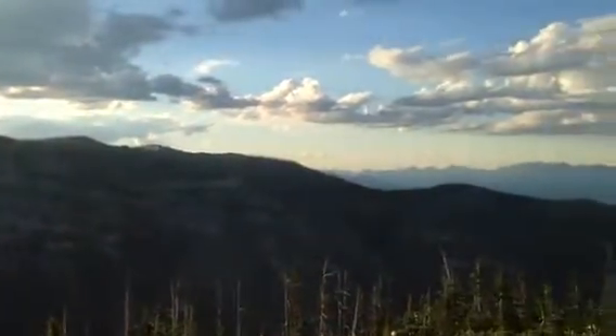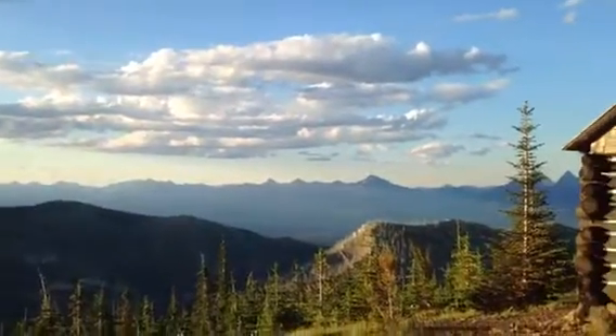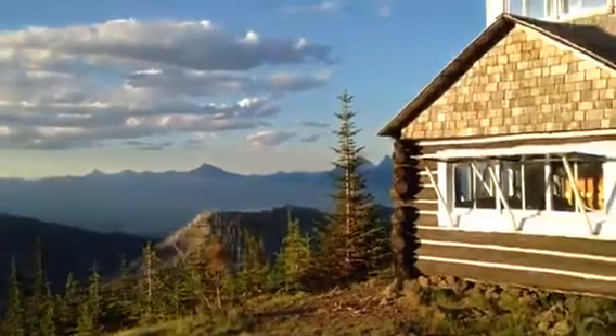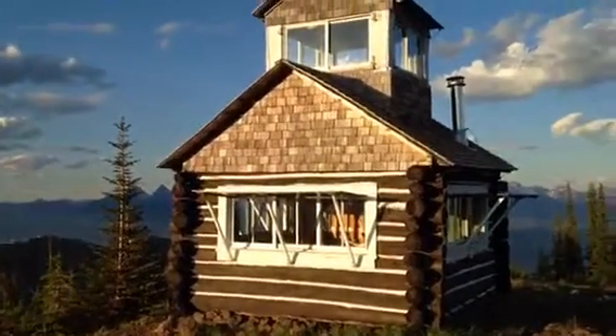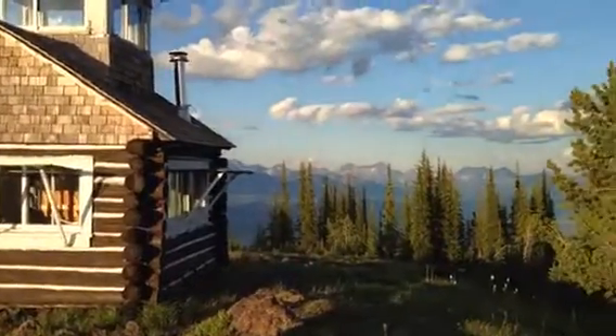All right, here we are up on top of Hornet. You'll have to excuse the wind — it's got a little breeze out here. Here is the lookout looking over into Glacier National Park.